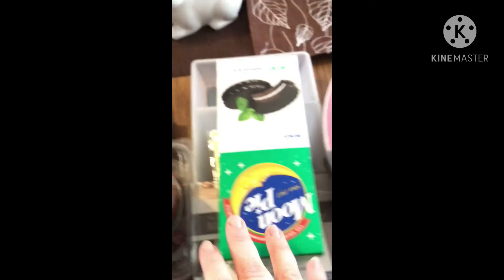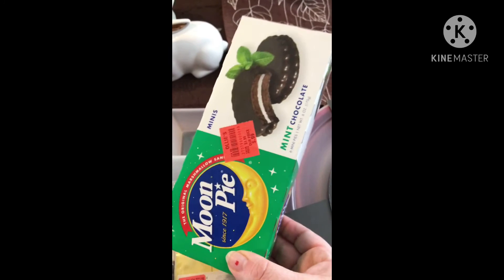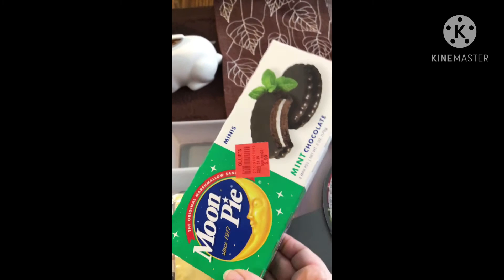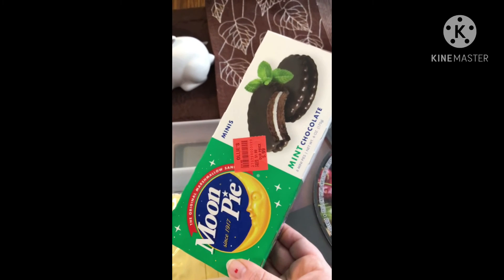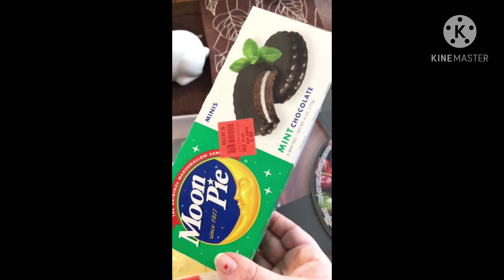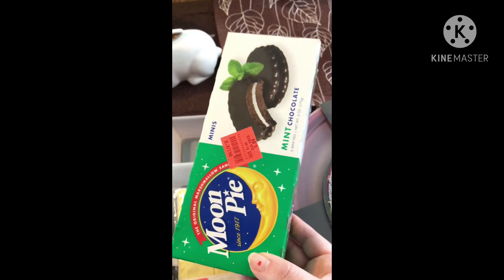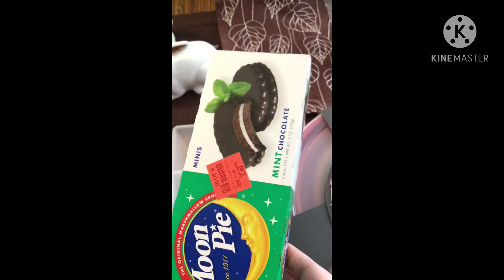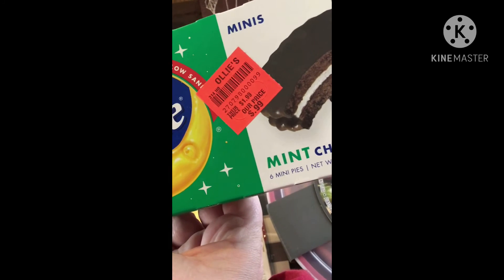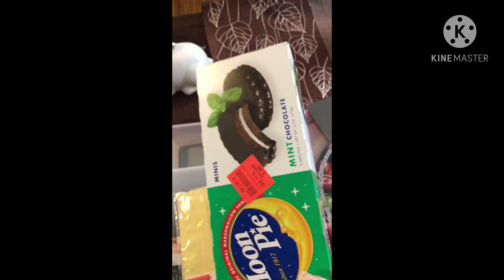They also had moon pies in mint chocolate — oh my goodness. If you like mint, you'll love these. If you like moon pies, you'll love these. I got a box for my mom, who grew up with these, and a box for me. I've just recently tasted them and I really like them. The mint is really, really good. These were usually $1.99 and Ollie's price was $0.99 cents. So I got two of them for $0.99 each.